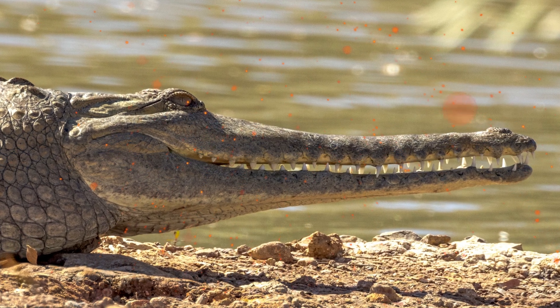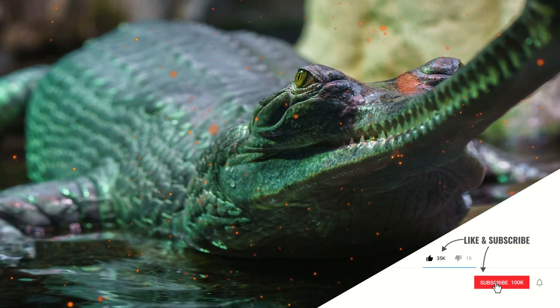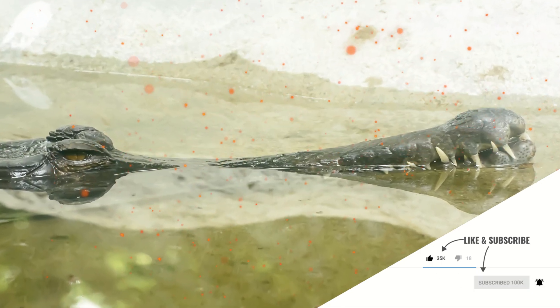Gharials, Gavialis gangeticus, are one of the biggest crocodilians, a group that includes alligators, crocodiles, and caimans, and have the narrowest snout of these different species.